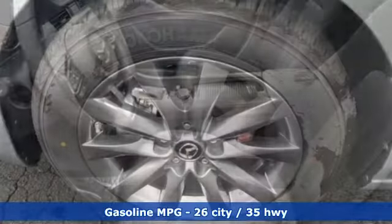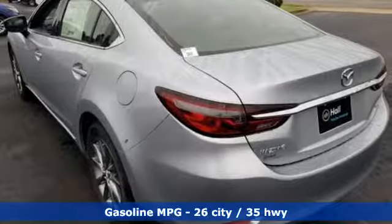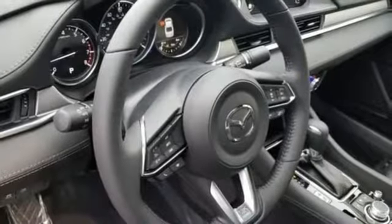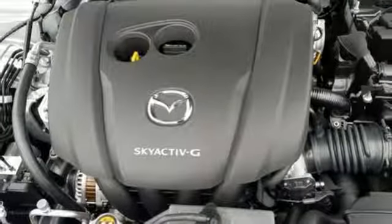And get ready for an impressive combination of features: streaming audio, wireless phone connectivity, dual zone climate control, push button start, manual tilting steering column, inline four-cylinder engine, aluminum wheels, gas pressurized shocks, and automatic transmission.